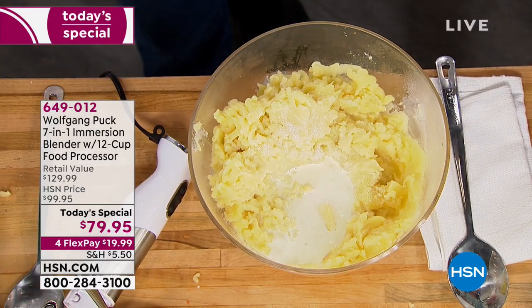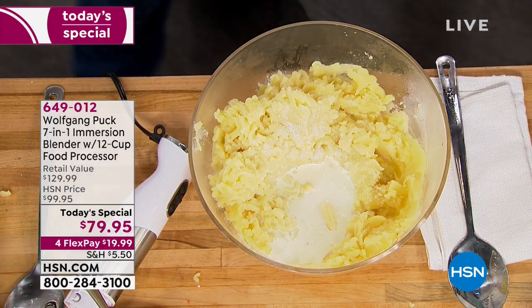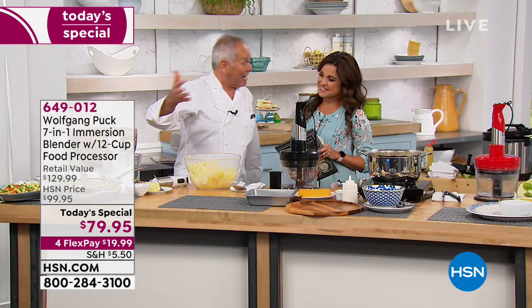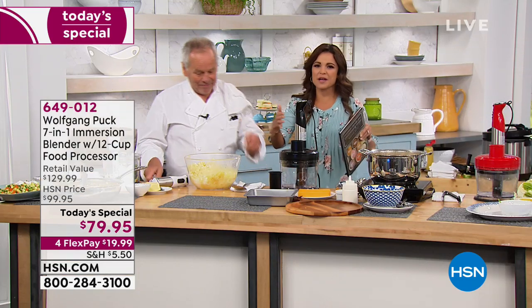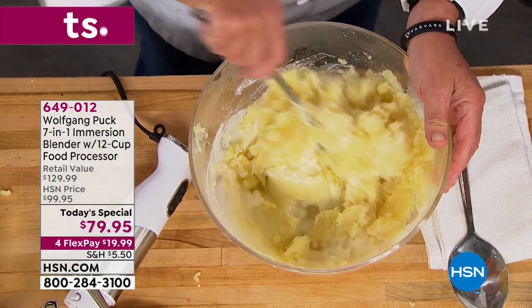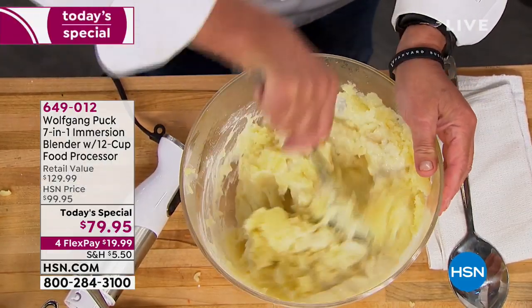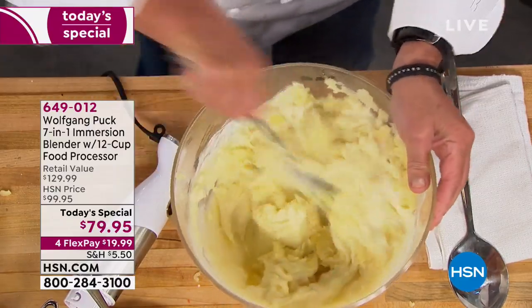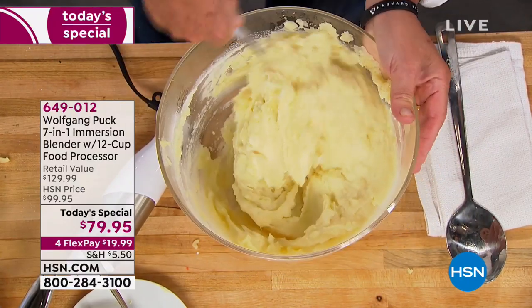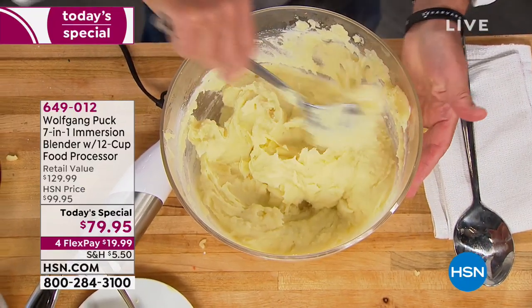Now let me tell you — Preble, which is a very good company, their attachment for the dicer is $129 in a magazine I saw, just for that attachment. Ours, the whole machine is $179. And not even that — now you don't have to store every different type of thing either. You've got one place, put them together so it's easy. And here you have perfectly creamy mashed potatoes. Look at that.